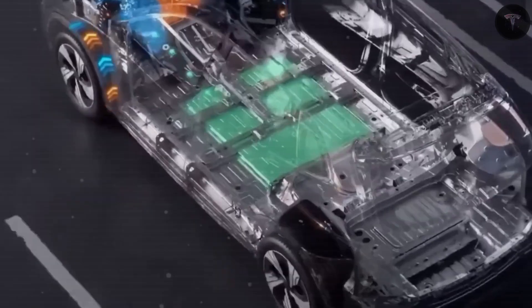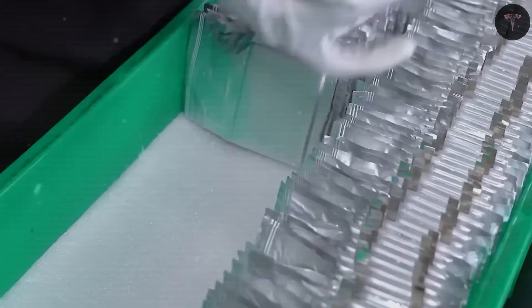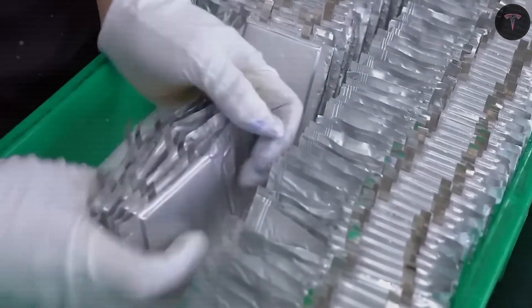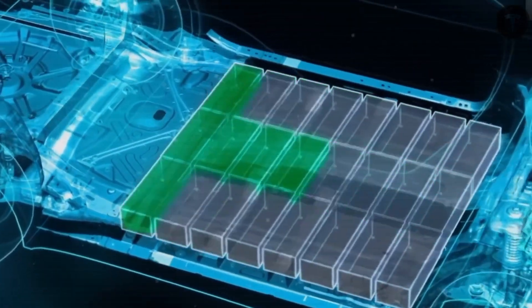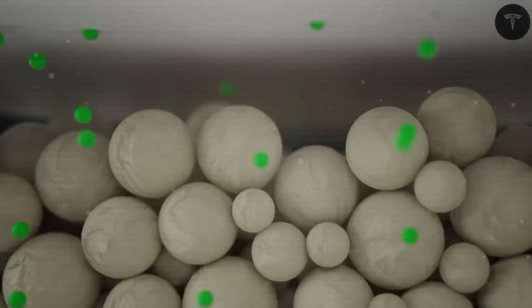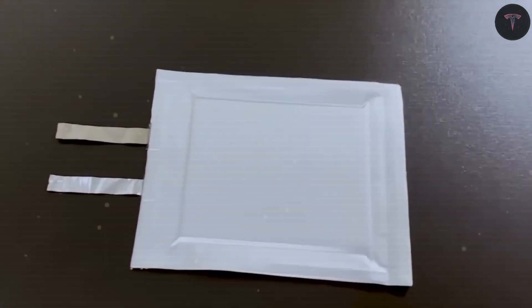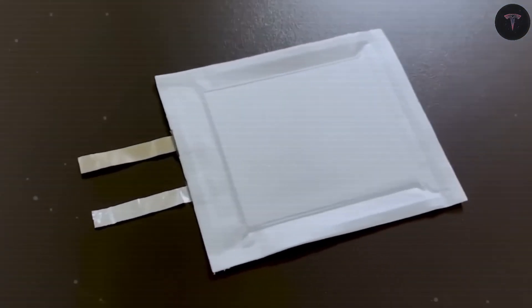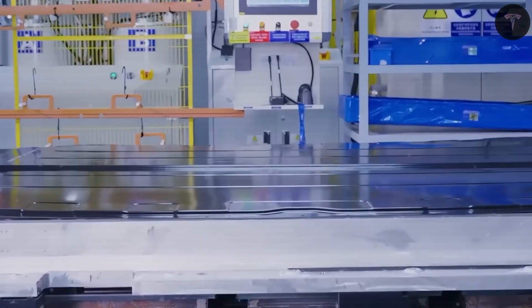On the other hand, solid-state batteries offer an extraordinary energy density of up to 500 watt-hours per kilogram. Even a 60 kilowatt-hour solid-state battery could power the Model 2 for around 620 miles, almost double the range of the best low-cost lithium-ion vehicles currently available. Charging speeds are likewise impressive, achieving 80% charge in about 10 minutes and full charge in 14 minutes, roughly twice as fast as current lithium-ion batteries.